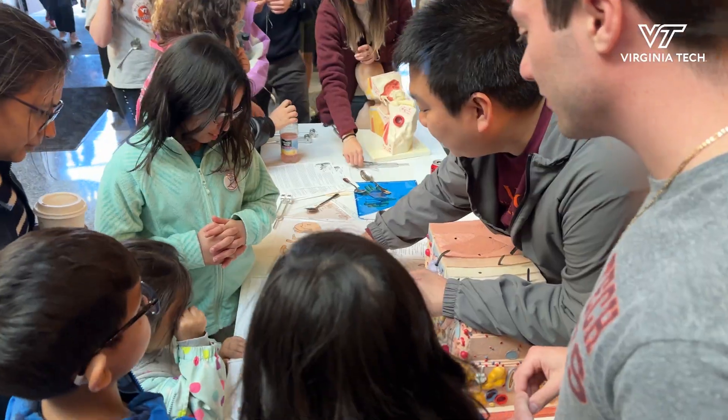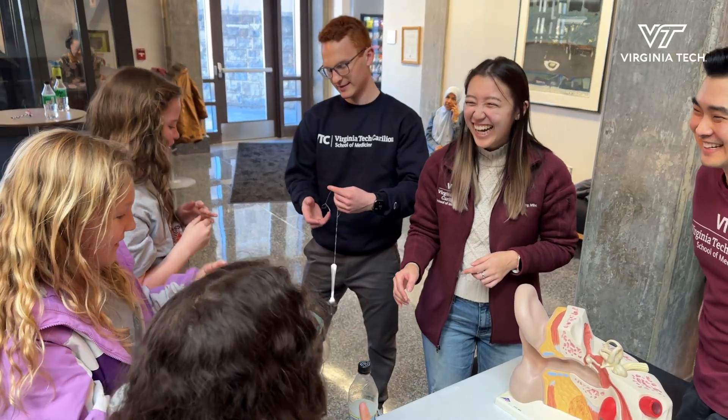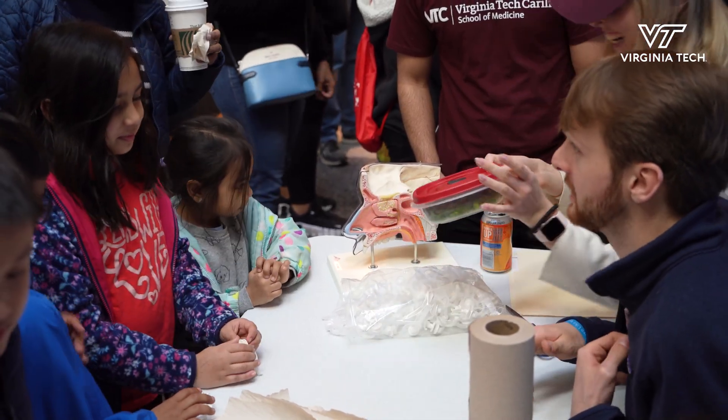We also have the Virginia Tech Carilion School of Medicine, where they get to interact with the kids and talk about the special senses and body parts and how you see certain things within the body.